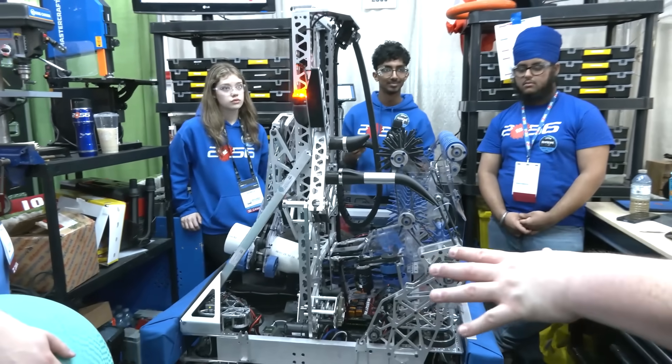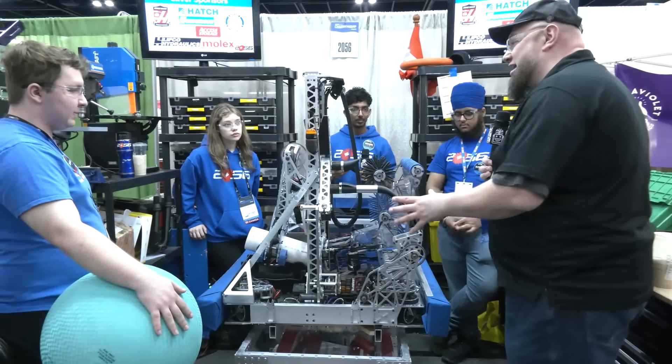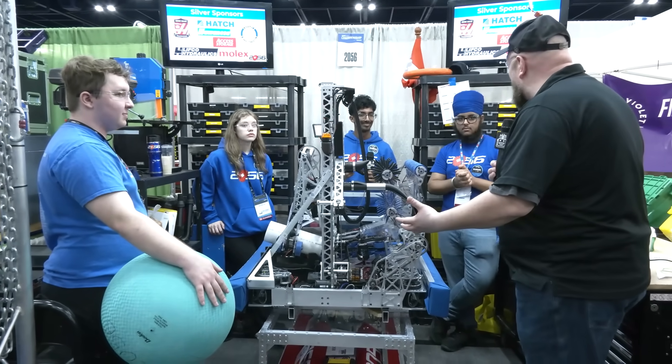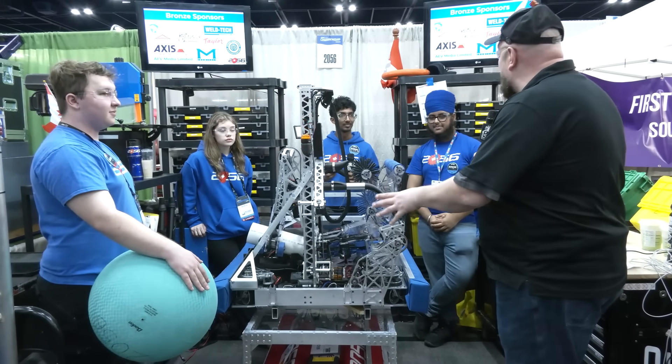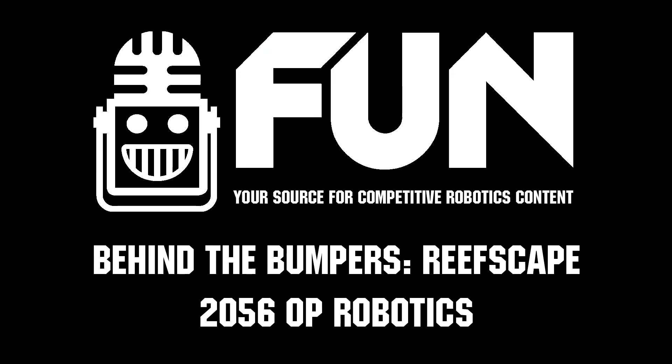You all make it look easy, and I know there are a lot of complexities that go into this. Congratulations on a phenomenal season — can't wait to see how you do here at Worlds in Detroit. I know you've got high aspirations, so good luck the rest of the way here at Championships. Thank you for taking the time to tell us more about this robot.